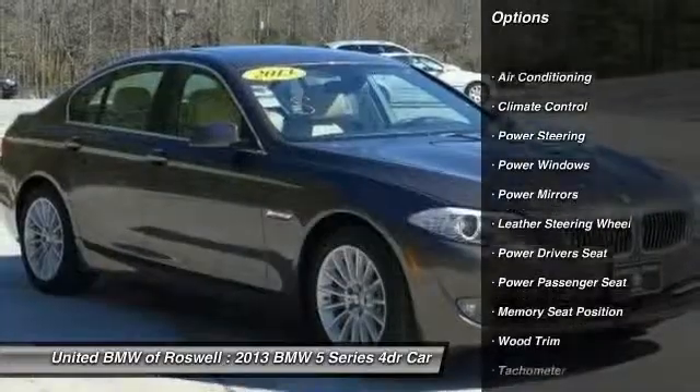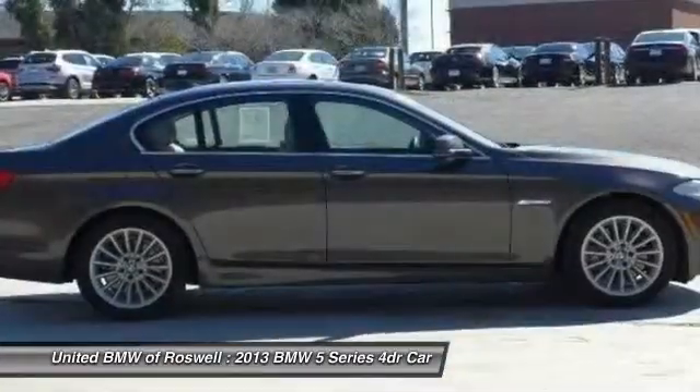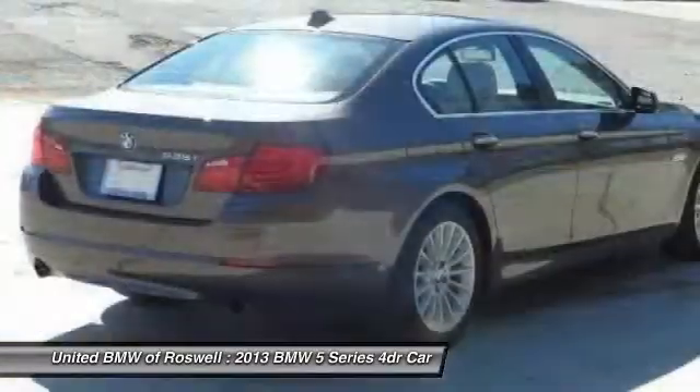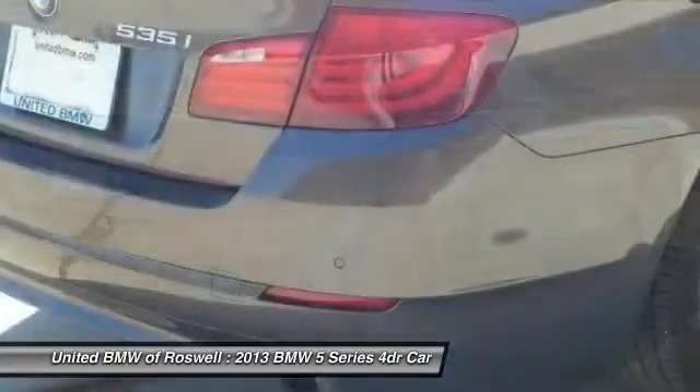Power driver's seat, traction control, power passenger seat, power steering, driver airbag, front air conditioning, side airbag, climate control, power windows, passenger airbag.